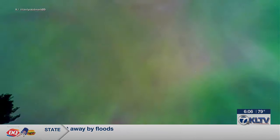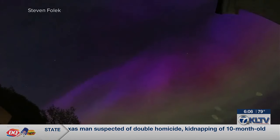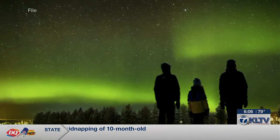For the first time in 20 years, a rare but powerful solar storm hitting Earth is producing stunning displays of color across the night skies of the northern hemisphere. Known as the northern lights, it's typically seen in places like Canada and Greenland.